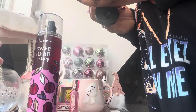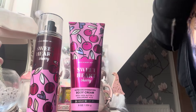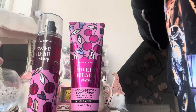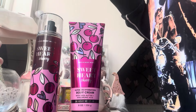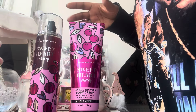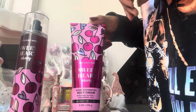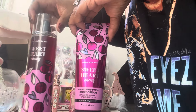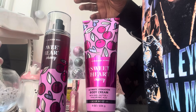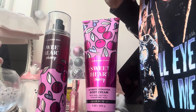If you pair the mist together with this lotion — let me pop some on — oh yes, they really complement each other so much. It actually smells like cherries but almost edible. I'm not suggesting you try and taste it, but it's definitely one of my favourites at the moment and a favourite for fall because it really suits the fall season.